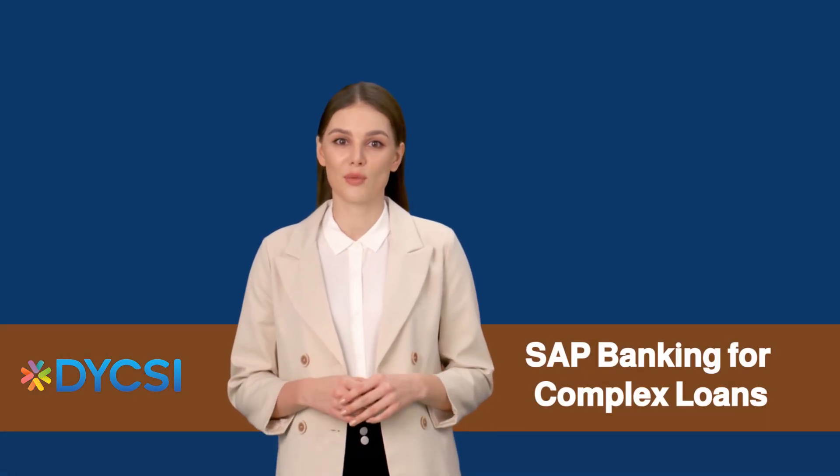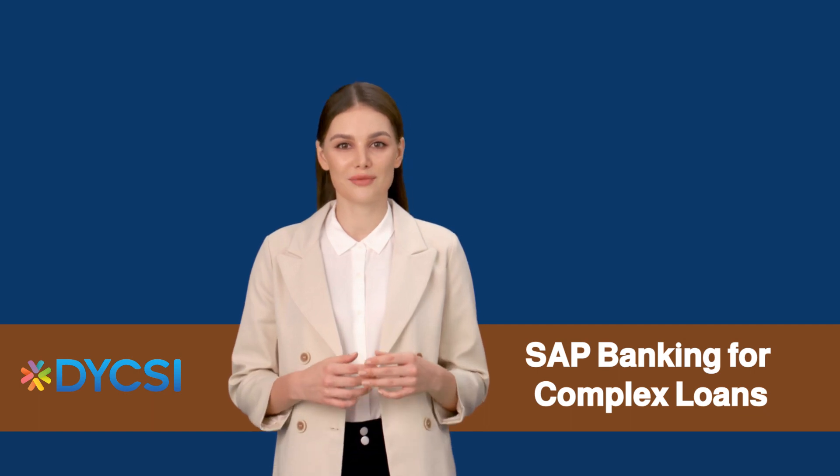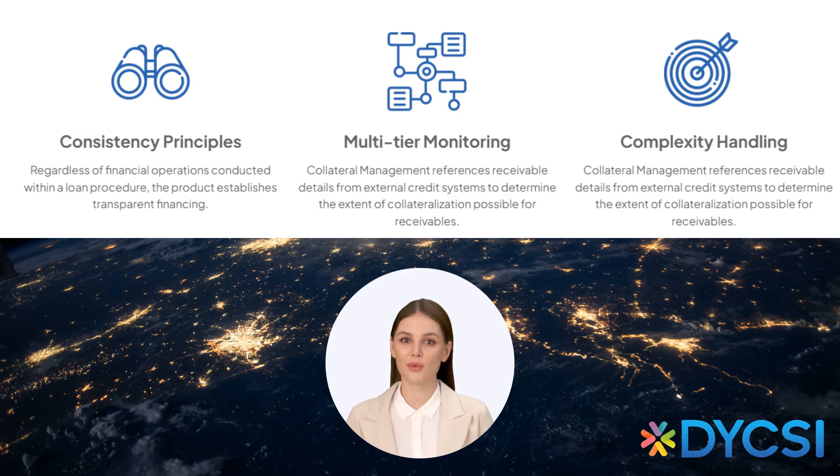Welcome to SAP Banking for Complex Loans, your solution for streamlining complex loans management. Managing complex loans can be a challenge, with multi-level structures, schemes, and operations. But with SAP Banking for Complex Loans, we've got you covered.